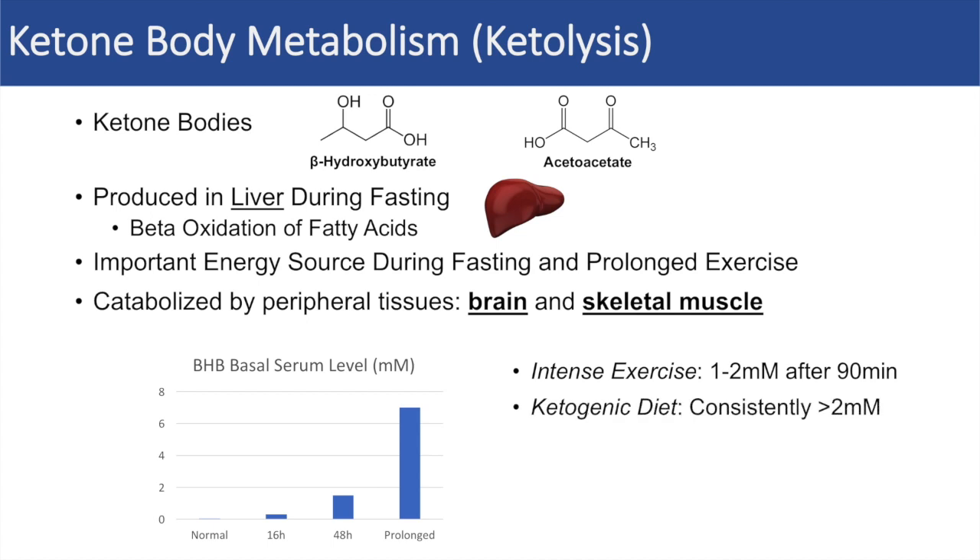The ketogenic diet is another instance where we see beta-hydroxybutyrate levels increase. In a ketogenic diet, the levels of beta-hydroxybutyrate in the serum are consistently above two millimolar. Because very few carbohydrates are consumed, ketogenesis occurs at higher levels, which is why we see higher levels of beta-hydroxybutyrate in this type of diet.